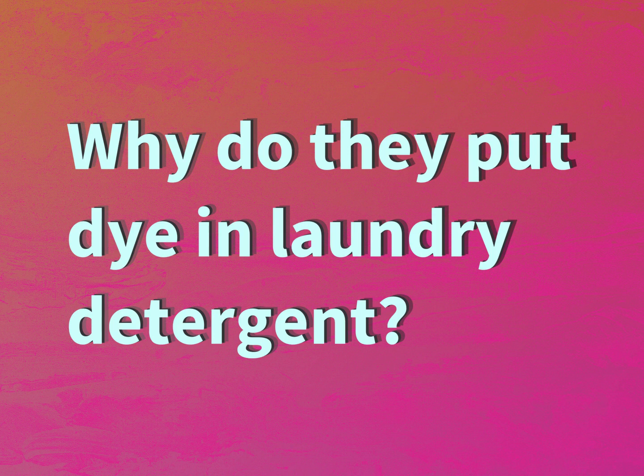Why do they put dye in laundry detergent? Expect the answers from us.